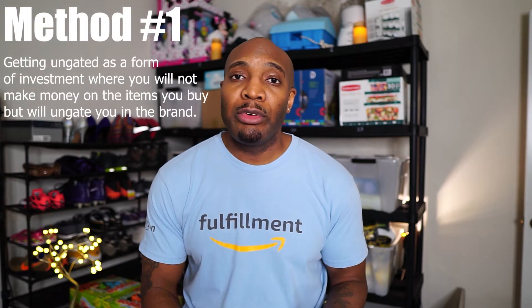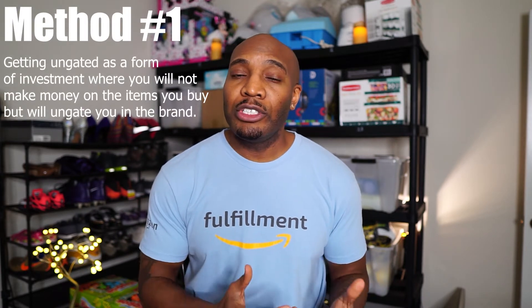Before we head to the computer, I did want to give a quick disclaimer about the different methods you can use to get ungated. The way I'm about to show you is getting ungated in a brand where you're essentially investing just to get ungated. You're not going to make a return on the investment of the items you purchased in this method, but it makes sense because either you go to retail stores and see a lot of this brand that you're gated in, so you're not able to capitalize on the margins.